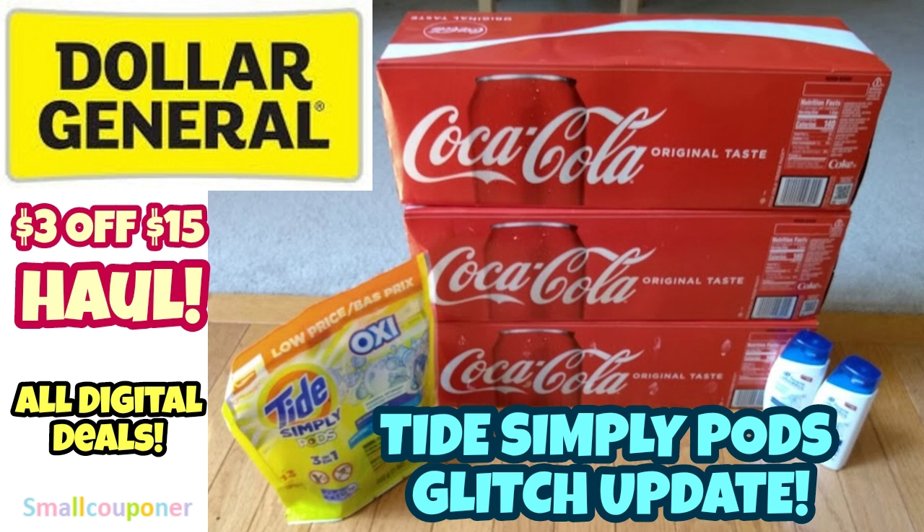These are all digital deals. I want to update on the Tide Simply Pods glitch. On some of my accounts I have the $1 off Tide Simply and the $2 off Tide Simply, and on some I only have the $2 off. One of my viewers, Miriam, told me that she had both clipped on her account, and when she went up to the register the $2 off Tide Simply came off first.